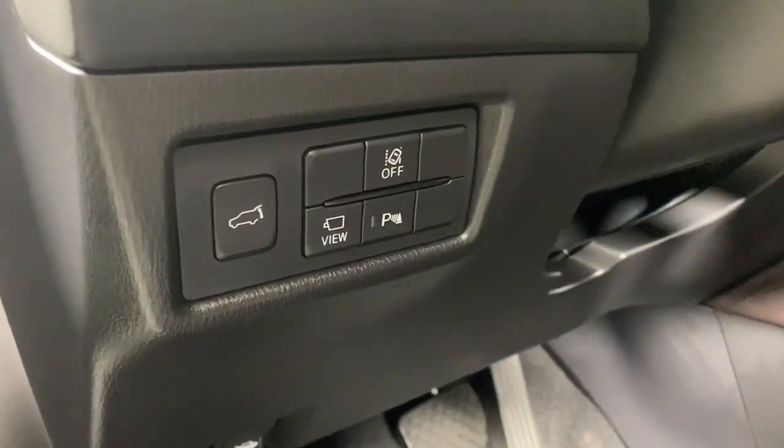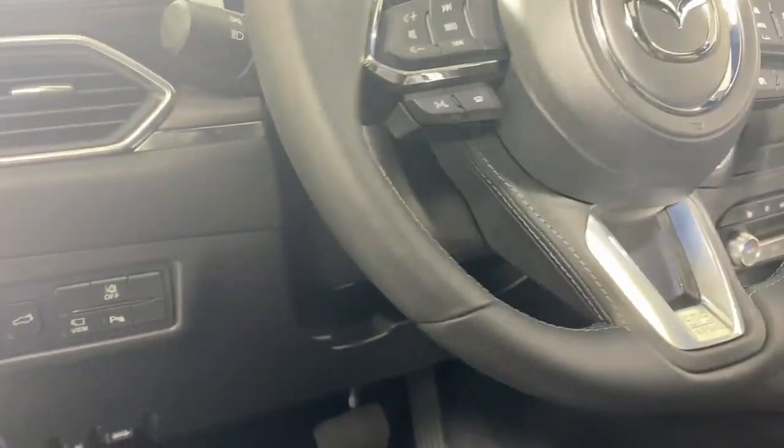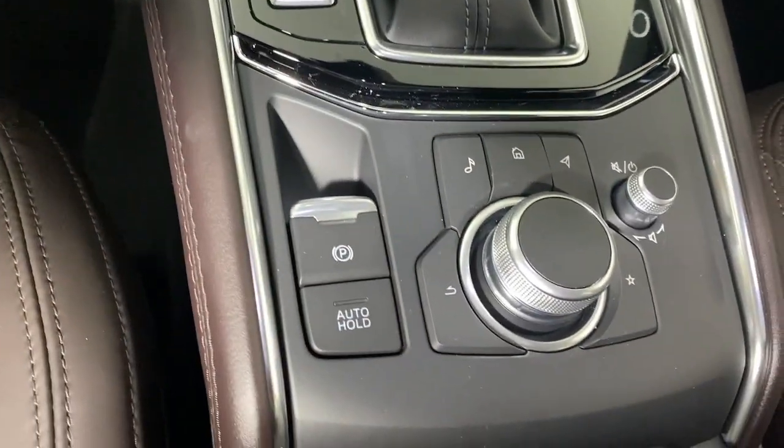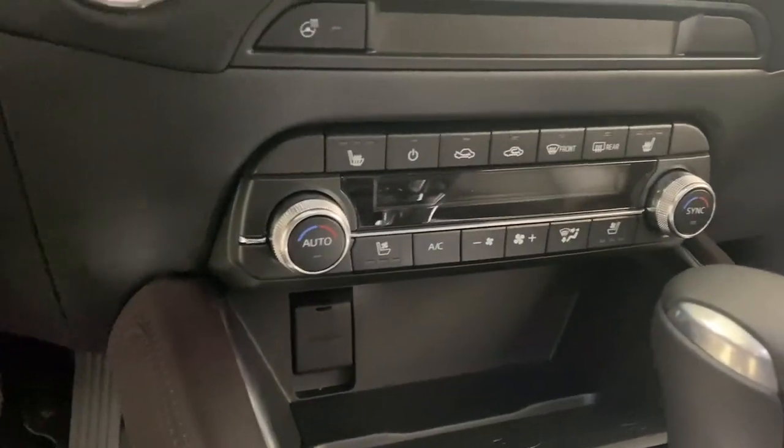These are just some of the great options this vehicle comes with: heated steering wheel, Apple CarPlay and/or Android Auto, head-up display, heated and/or cooled front seats, moonroof, keyless entry, heated driver seat, navigation system, power liftgate, and wood grain interior trim.